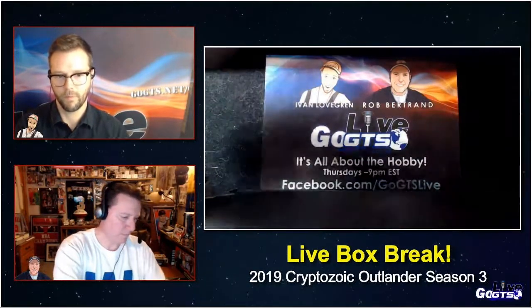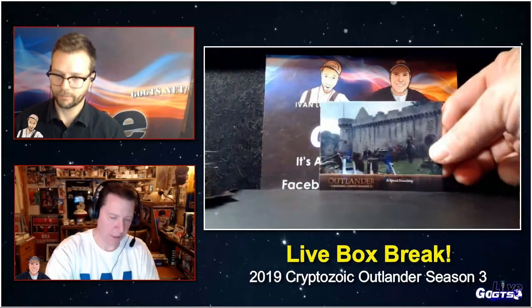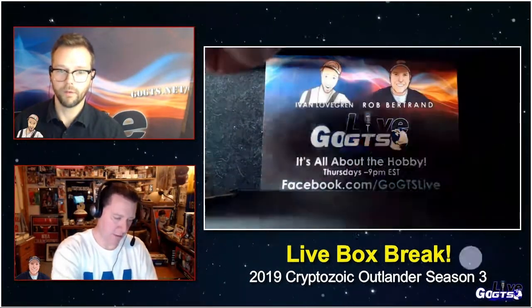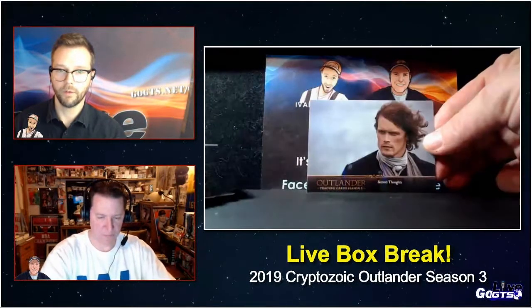Another canvas parallel. I have a pretty good friend who's one of the producers on the show. There's a character card — Brianna. Another canvas parallel. Great photography.